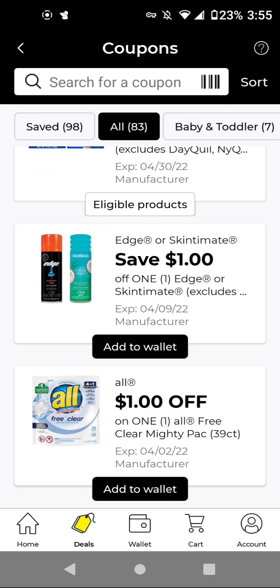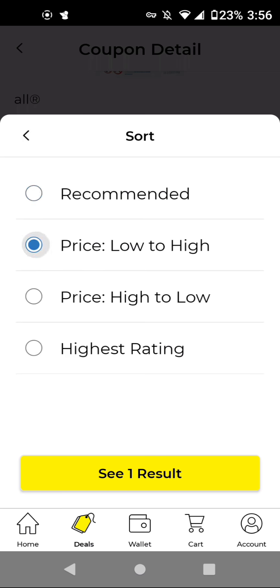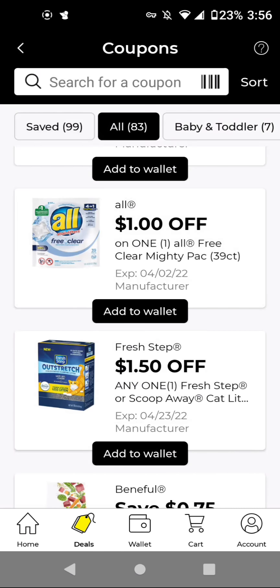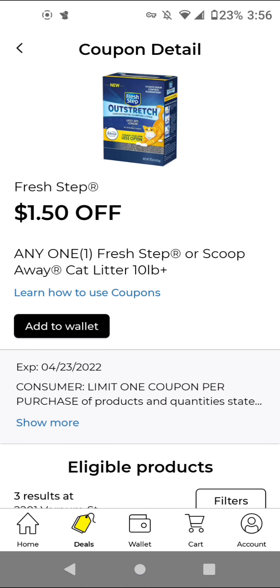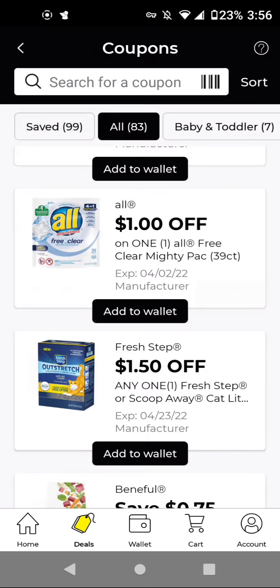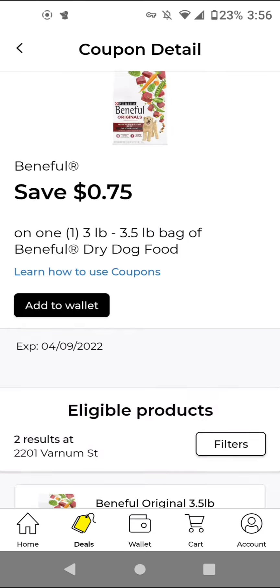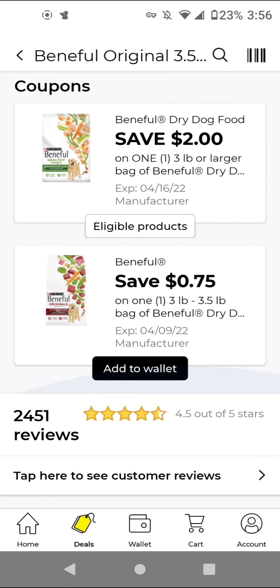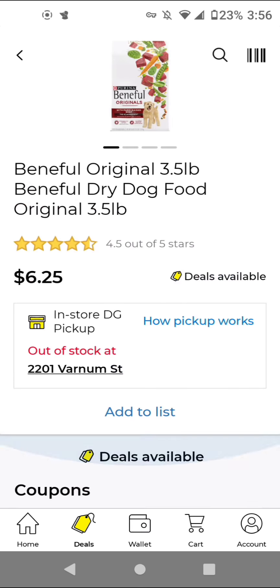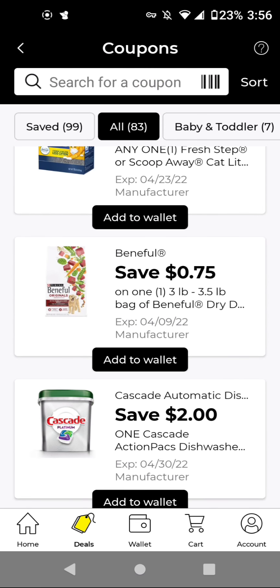The Edge or Skintimate are $3. With this $1 off digital, it'll be $2. This deal is for the bigger size All Free and Clear Mighty Packs — these are $8.50 and we have a $1 off digital. If you are interested in getting the Cat Litter, these work on the Scoop Away and we have a $1.50 off digital — I think this was a digital from a previous week. For the Purina Beneful, we have a $2 off digital from last week. If you still have that ClipShare account coupon, it's a better coupon, but I'm going to add it to wallet just in case we get another store coupon.